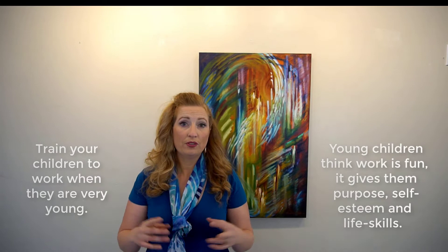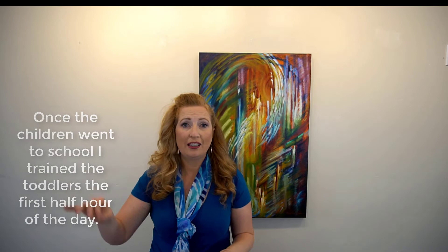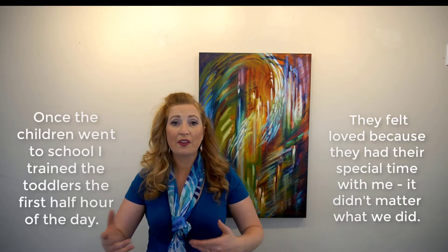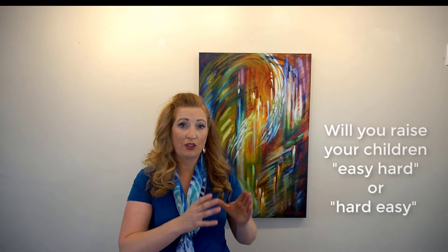When my children were about two, three, or four years old, their job was to unload the dishwasher — we put the dishes low — and also to fold little rags with me in the laundry. They could put the soap in, push the button, and they loved it; they felt so important. It took a ton of patience to help them learn, but now I don't fold laundry anymore — they fold it and put it away. You can train your children either easy-hard or hard-easy. With laundry, I raised my children hard-easy: I did the hard training when they were young and now I get the easy results.